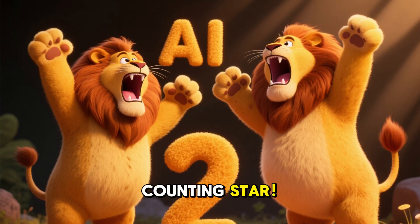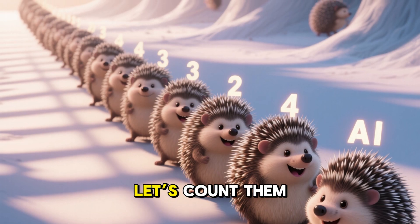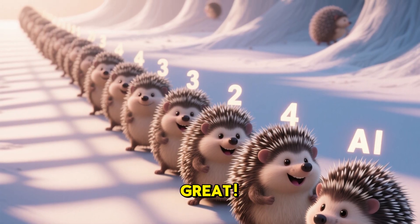You're a counting star! 17 little spiky hedgehogs waddling by! Let's count them all to 17! You're doing great!